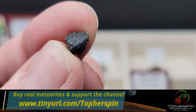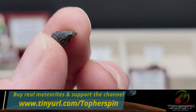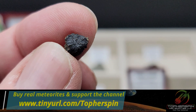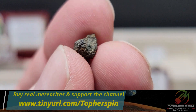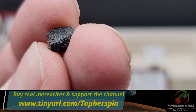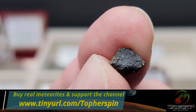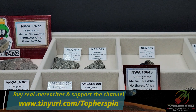Look at the fusion crust on it. All you really need to enjoy these is a 10x eye loupe — this looks super small in my hand but it's a fusion-crusted, glossy black piece of planet Mars validated by science. I'll give you a lifetime guarantee it is what it is. A $10 eye loupe off Amazon is all you need; a microscope is even better.